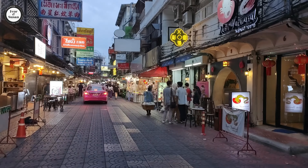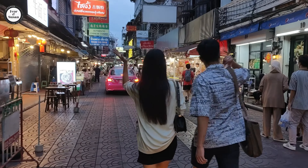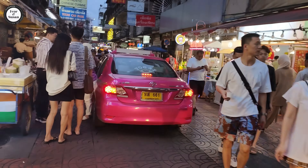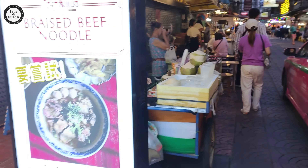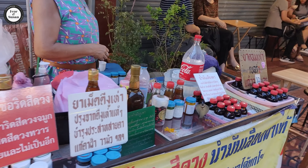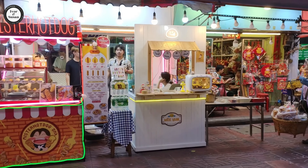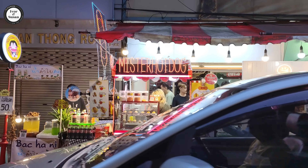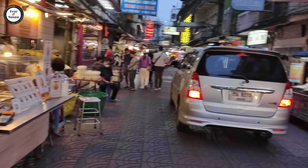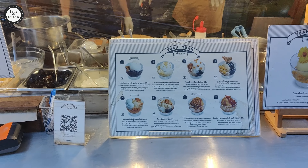This street looks quite good - nicely paved, a lot of restaurants and bars around here. Vibrant little street with lots of bright lights - you'd expect that in Chinatown. There's a young lady selling coconuts over here, and you've even got a hot dog stand here in the middle of Chinatown in Bangkok.